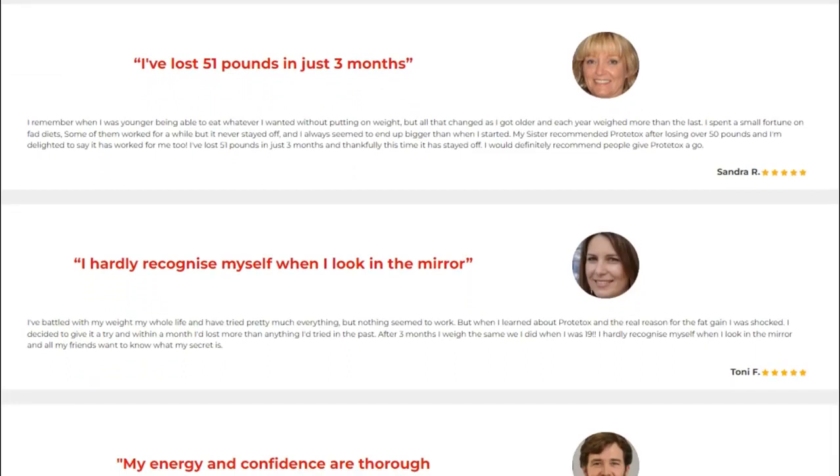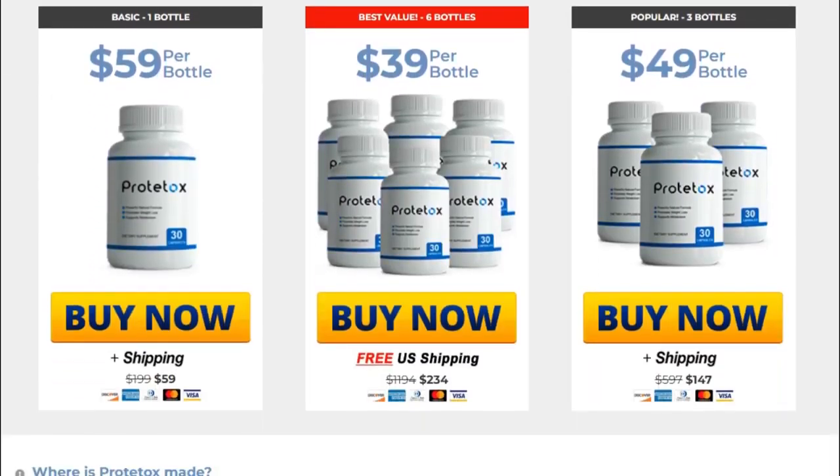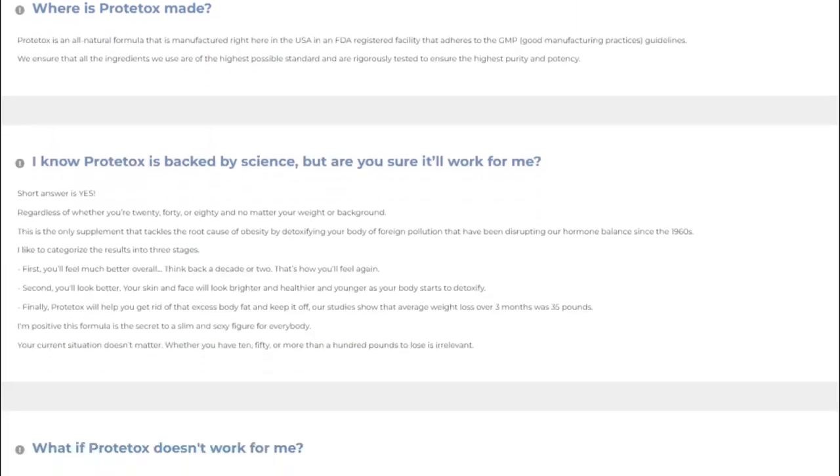So does Prototox actually work? The answer is yes. Prototox works, and after many laboratory tests, researchers identified a natural formula with concentrated ingredients. Prototox works as an antioxidant. While most antioxidants on the market only partially help to purify cells, Prototox decreases oxidative stress and free radical damage to prevent your cells from storing more fat.